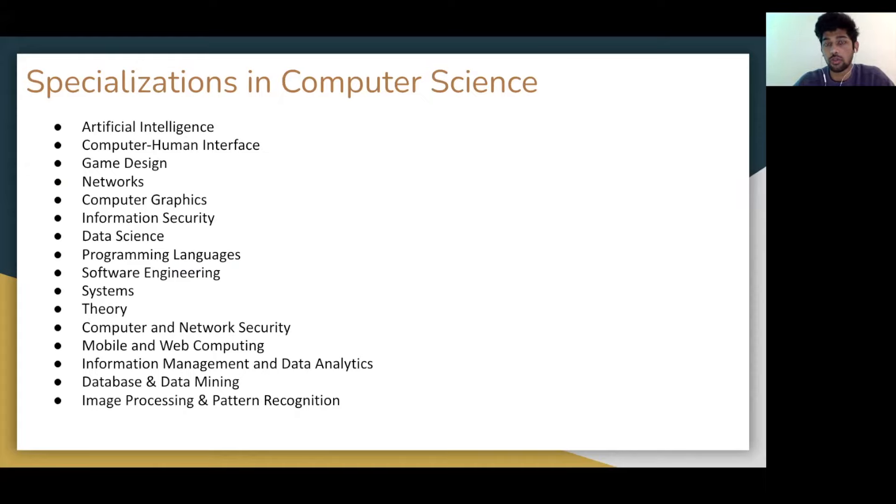Many students ask which specialization is best for them — that's something you have to answer for yourself. However, specializations I've seen people pursue in computer science include: artificial intelligence, computer-human interface, game design, networks, computer graphics, information security, and data science. People have done their thesis in these areas and secured full-time job offers from companies interested in the same topics. These are the hot topics in the computer science space.